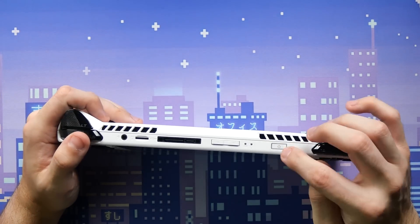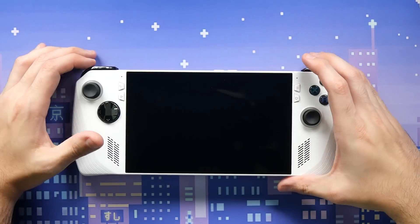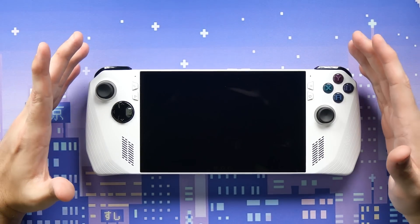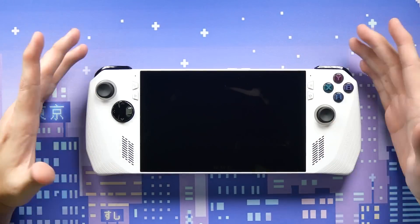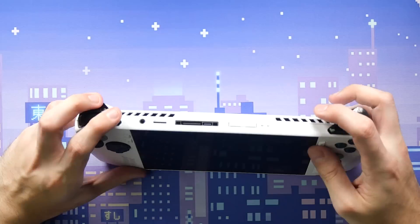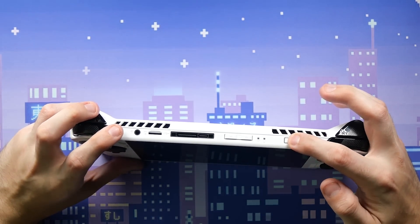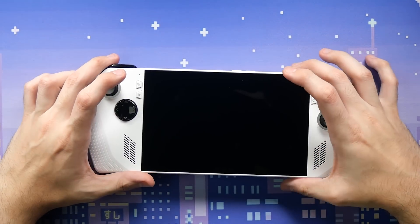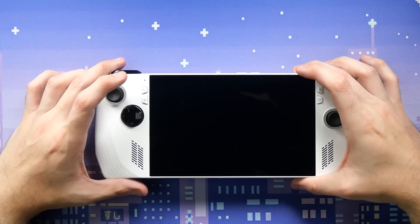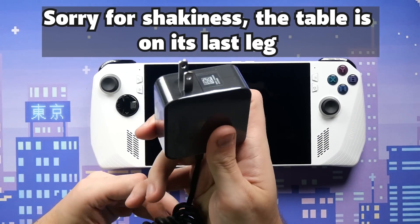I purposefully didn't watch any setup videos because I want to do it myself. I held down the power button and — well, that's disappointing — it came with a dead battery. That's one of my pet peeves. I understand devices sit in a warehouse, but can we get just a little charge?